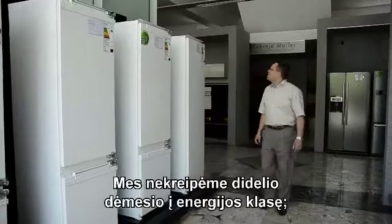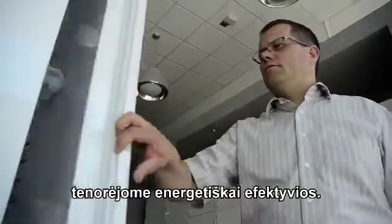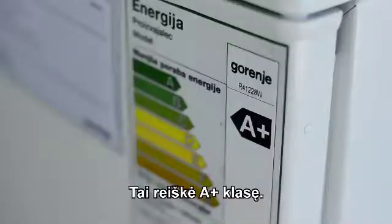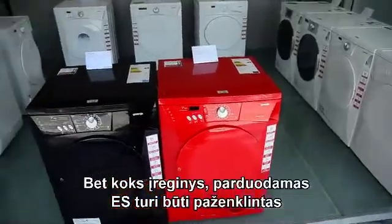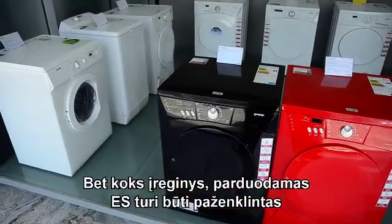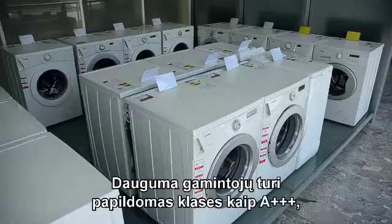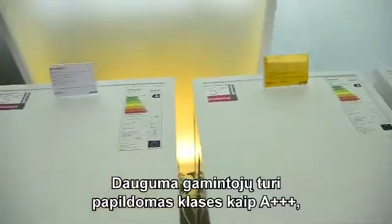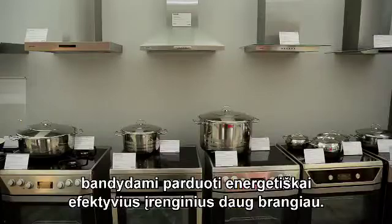He had not paid much attention to the energy-efficiency class before. Any appliance sold in the EU must be labelled with its energy-efficiency class, starting from A down to G. Most producers have even introduced additional classes like A triple plus, trying to sell these efficient appliances for a much larger price.